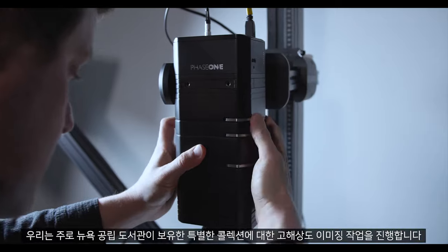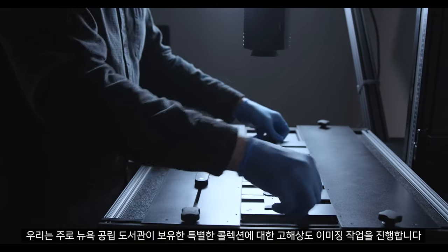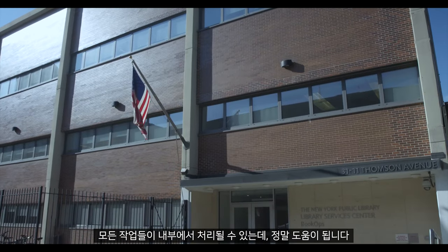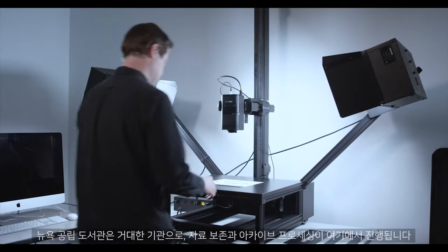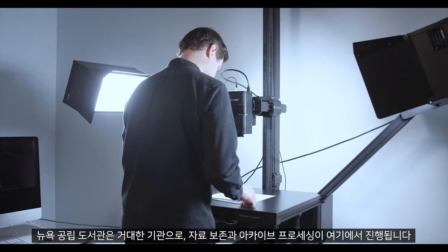My name is Eric Schaus. I'm digitization services manager here at New York Public Library, and we are dedicated to the high-resolution imaging of New York Public Library's special collections primarily. This entire facility is dedicated to the back-of-house processes that really help the massive institution that NYPL is.